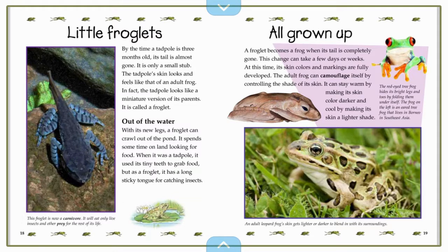And we can see that those are bold words down there too, so we can probably look those up in the glossary if we need it. All grown up. A froglet becomes a frog when its tail is completely gone. This change can take a few days or weeks. At this time, its skin colors and markings are fully developed. The adult frog can camouflage itself by controlling the shade of its skin. It can stay warm by making its skin color darker and cool by making its skin a lighter shade. An adult leopard frog's skin gets lighter or darker to blend in with its surroundings.